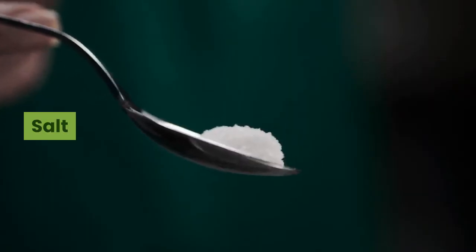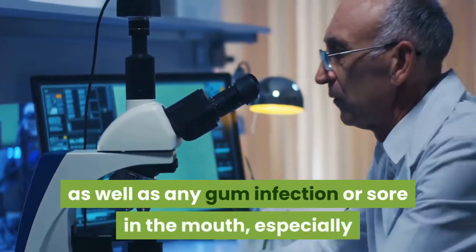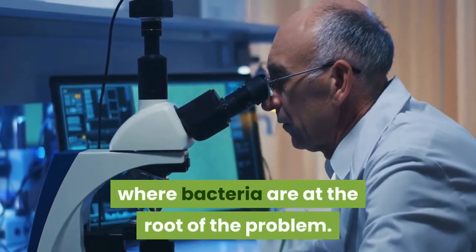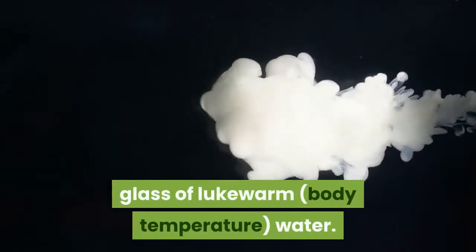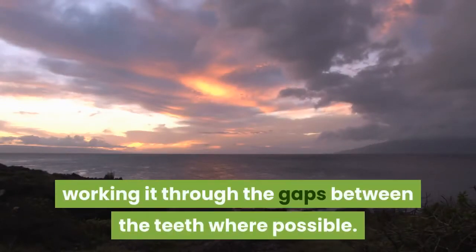Salt can be a very effective remedy for toothache as well as any gum infection or sore in the mouth, especially where bacteria are at the root of the problem. Dissolve one teaspoon of salt in a small glass of lukewarm, body-temperature water. Take a sip and swirl it around the mouth, working it through the gaps between